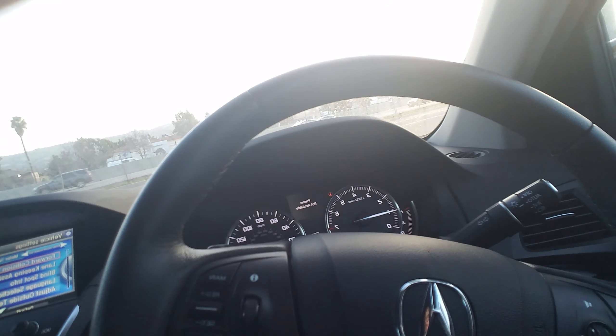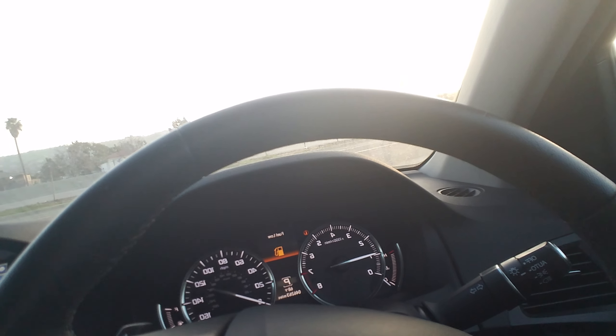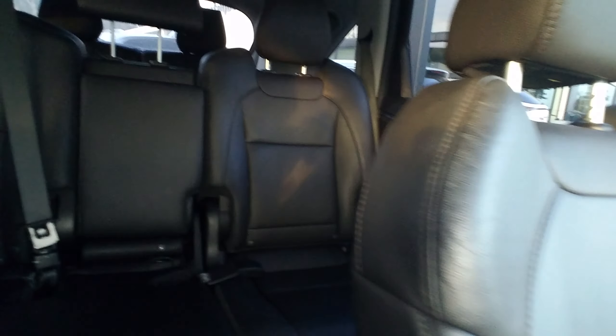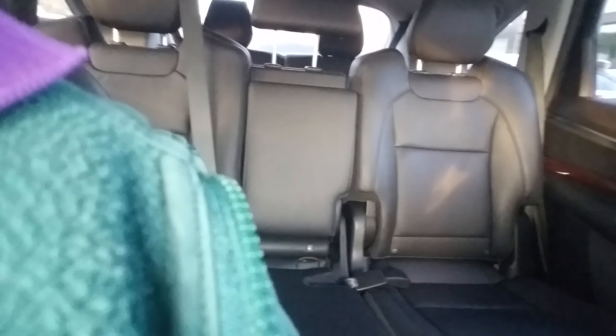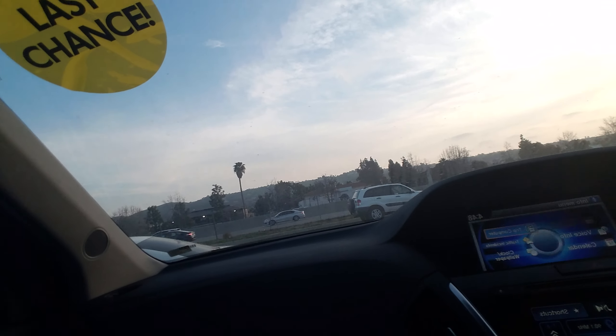And of course you have Bluetooth. You have nav in the car. Here's the interior of the car. I'm just gonna step outside — you also have a moonroof.